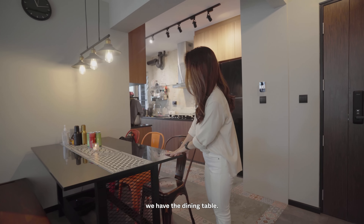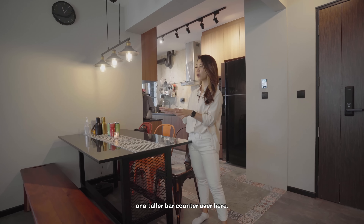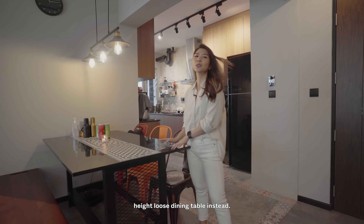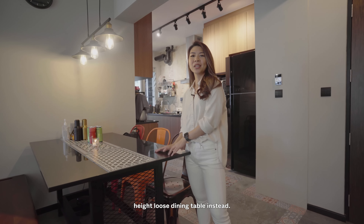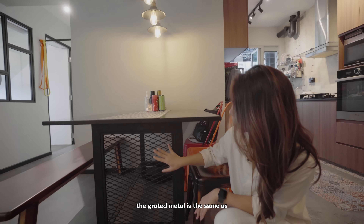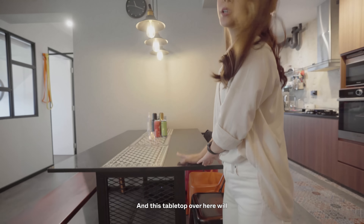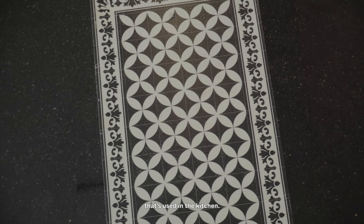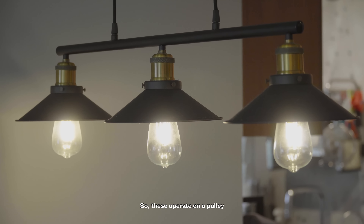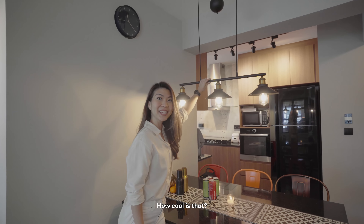Right in front of the kitchen, we have the dining table. The homeowners did think about having a kitchen island or a taller bar counter, however they opted for a standard height loose dining table instead. This is a customized six-seater table — the grated metal is the same as what we saw in the entryway, and the tabletop is the same quartz used in the kitchen. And take a look at these pendant lights — they operate on a pulley so you're able to adjust the height. How cool is that?